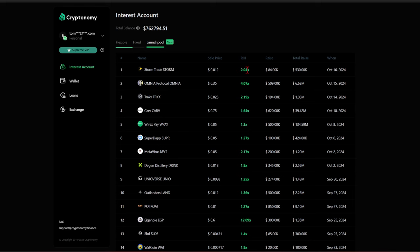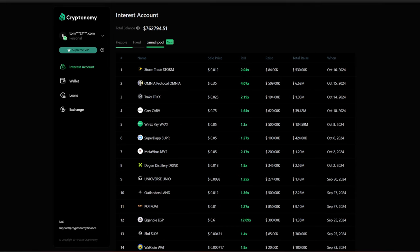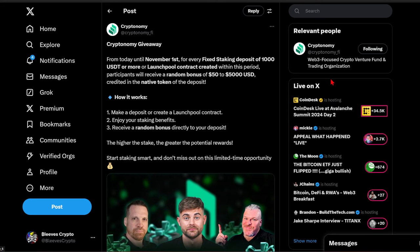There is an active giveaway available for every new deposit in fixed staking or in the launch pool contract until November 1st. For every fixed staking deposit of 1,000 USDT or more, or a launch pool contract created within this period, participants will receive a bonus of 50 to 5,000 USD credited in the native token of the deposit. If you deposit XRP, you get XRP as your reward. Make a deposit or create a launch pool contract, enjoy your staking benefits, and receive a random bonus directly to your deposit.